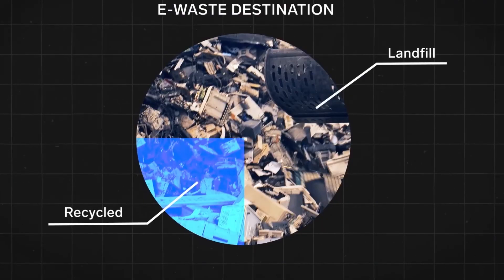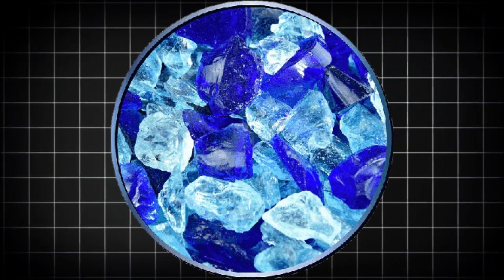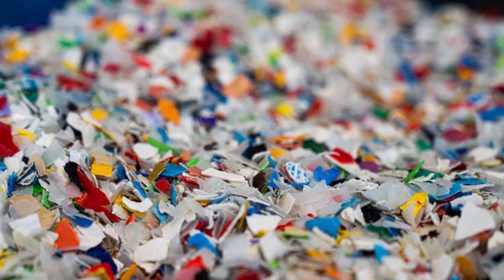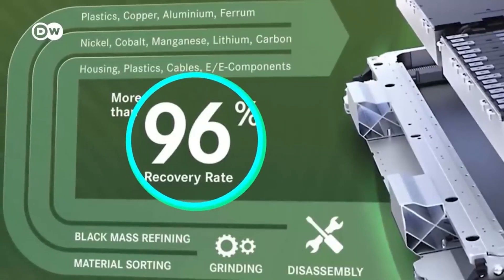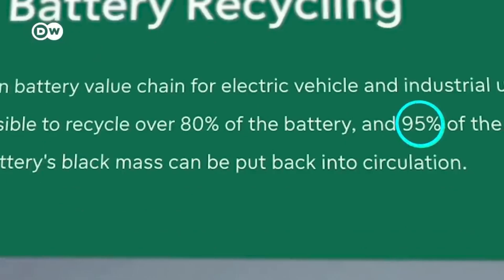Once e-waste is broken down into raw materials, it's time for purification. Metals, plastics, and glass don't come out of the shredders perfectly clean — they're often covered in paint, coatings, adhesives, or chemicals that need to be removed before they can be reused. The process starts with sending metals to smelters, where they're heated to extreme temperatures to burn off impurities. Copper, aluminum, and steel are melted down and refined, while gold and silver undergo additional treatments to ensure they're as pure as freshly mined metals.